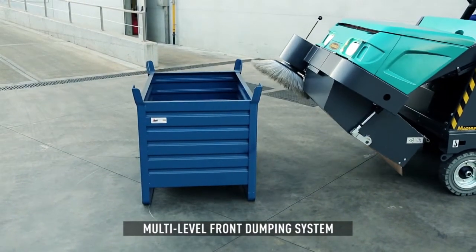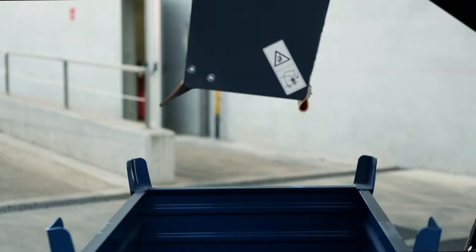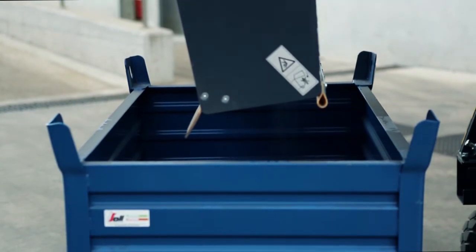The hopper, located in front of the machine, can be hydraulically raised up to 1,540 millimeters from the floor. The hopper is actually floating on the floor, automatically adjusting to allow for easier pickup of larger waste.